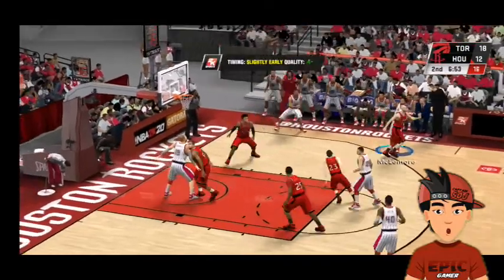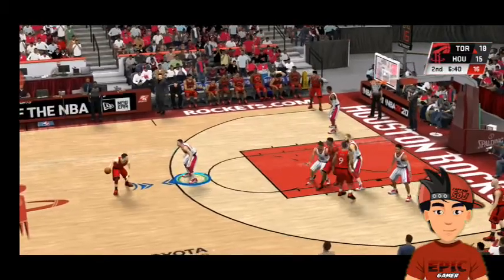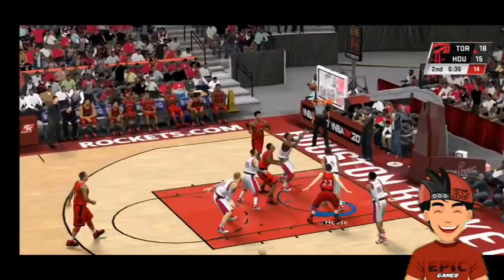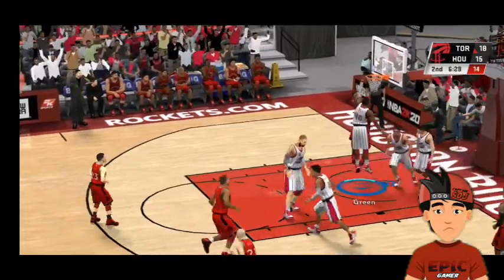Here's McLemore — leans in, goes with the three, and that's good. He set the pick — Van Vliet, no hit. Here's Toronto. Johnson. Boucher — and blocked.